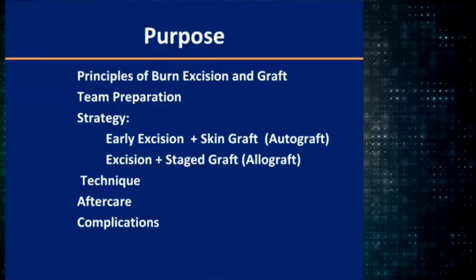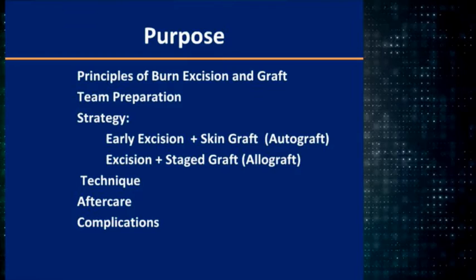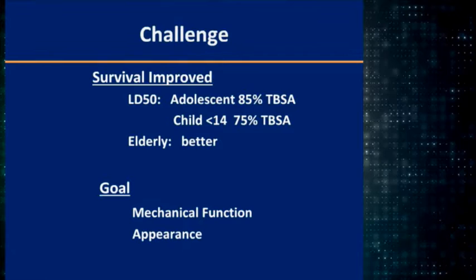This is our hospital in Northern California, and we're going to talk about how to cover the burn wound. I'm going to talk about the simple principles of excision and grafting, the team preparation, how to do early excision and grafting, some of the techniques, and some of the complications.